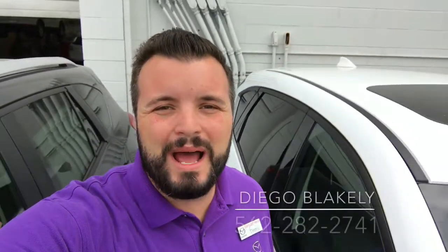Hi James, Diego Blakely here from Capistrano Mazda. Thank you so much for looking into our 2017 certified pre-owned Mazda CX-5 Grand Touring.